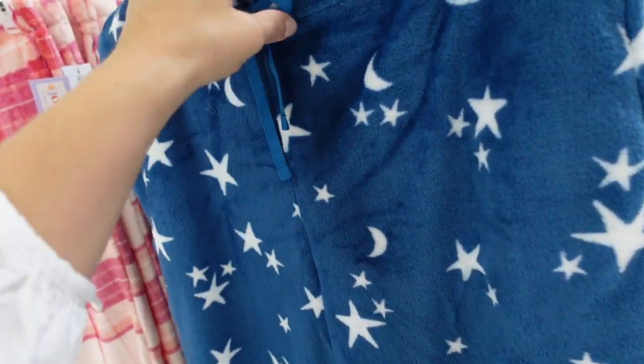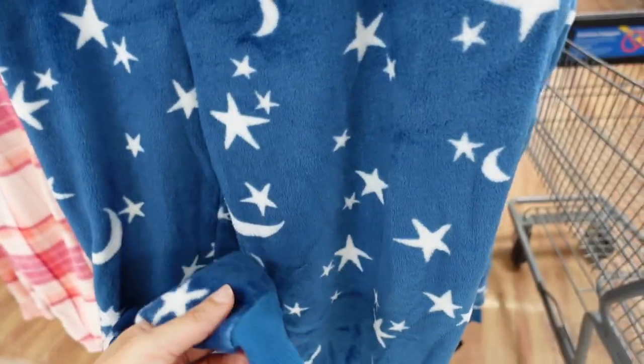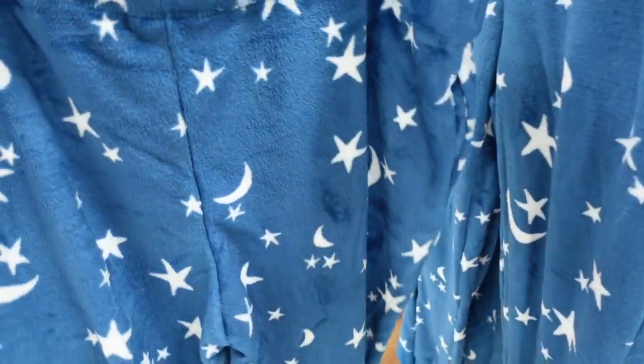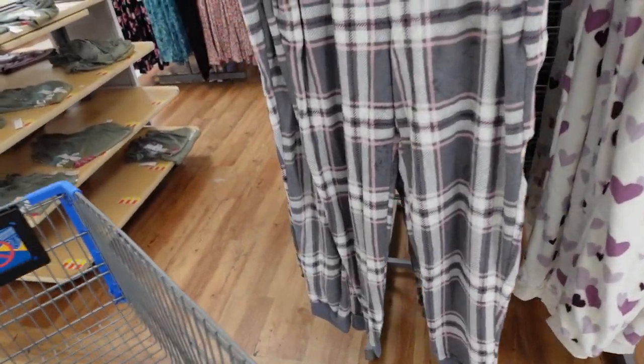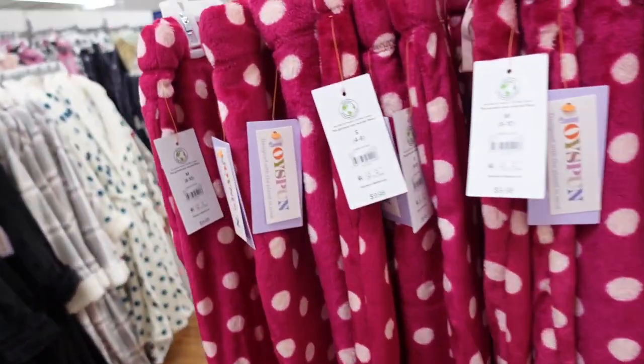New colors in the Secret Treasures pajama pants. These are super plush with an elastic waistband, drawstring, true jogger bottom, same fit through the back with pockets. New colors include blue stars, pink plaid, all hearts, gray plaid, and pink polka dot. They're $9.98.